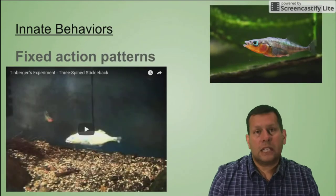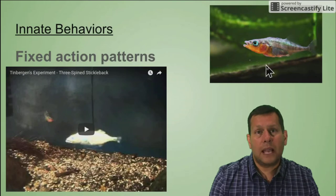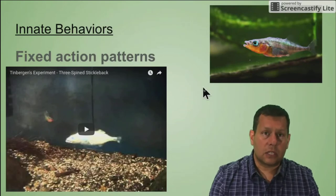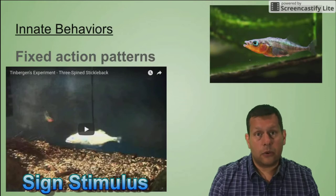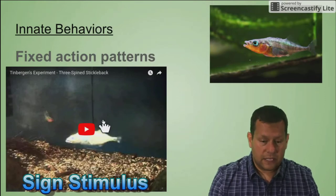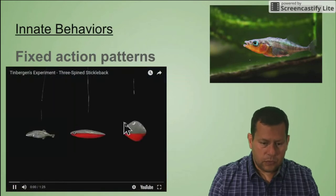The next one is a fixed action pattern. If you look up here, there is a stickleback fish — this is a male with a red belly, and he's going to defend his territory. With a fixed action pattern, it's a behavior that continues as long as the sign stimulus is present, and for a red stickleback, that sign stimulus is going to be another male red stickleback. When they see that red body, they're going to defend the territory.